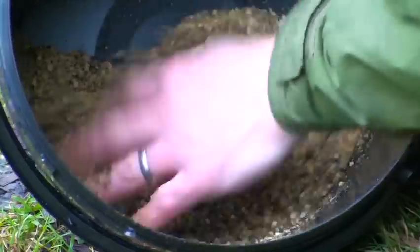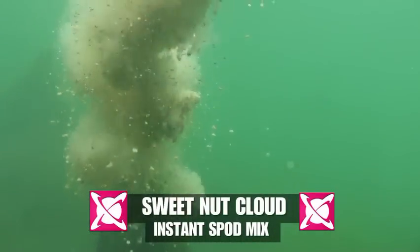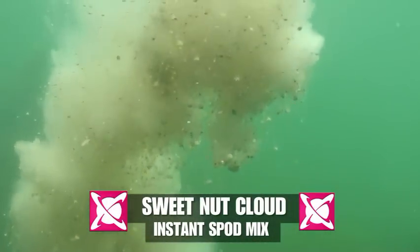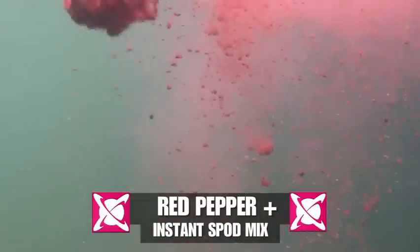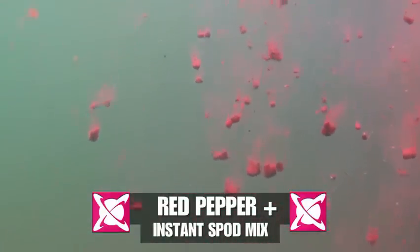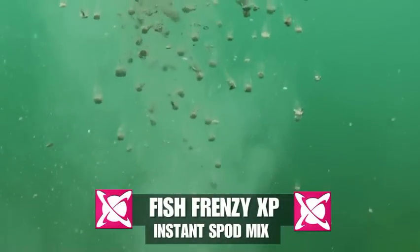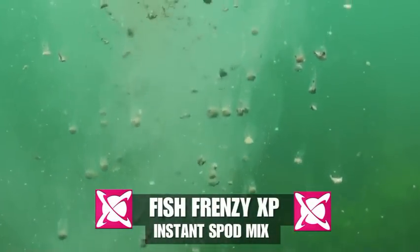Simply add lake or river water to cover, stir well and use. Available in Sweet Nut Cloud, Red Pepper Plus, and Fish Frenzy XP.